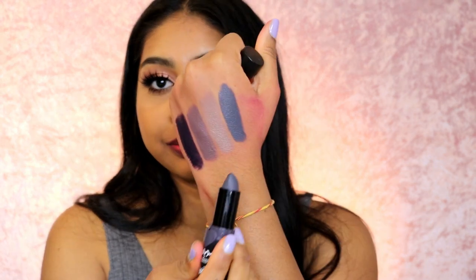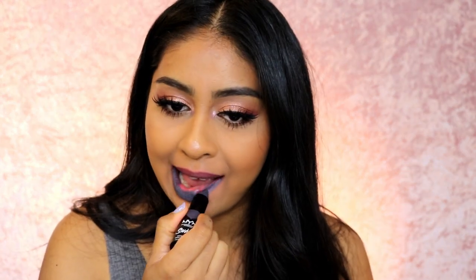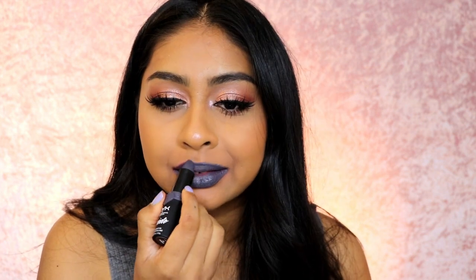Next one is called Smudge Me — a dark grey. They can't say these aren't pigmented — they're so pigmented. This is more of a dark grey for sure. NYX are known for their really creative colors and I think it's great to have a brand that provides that.